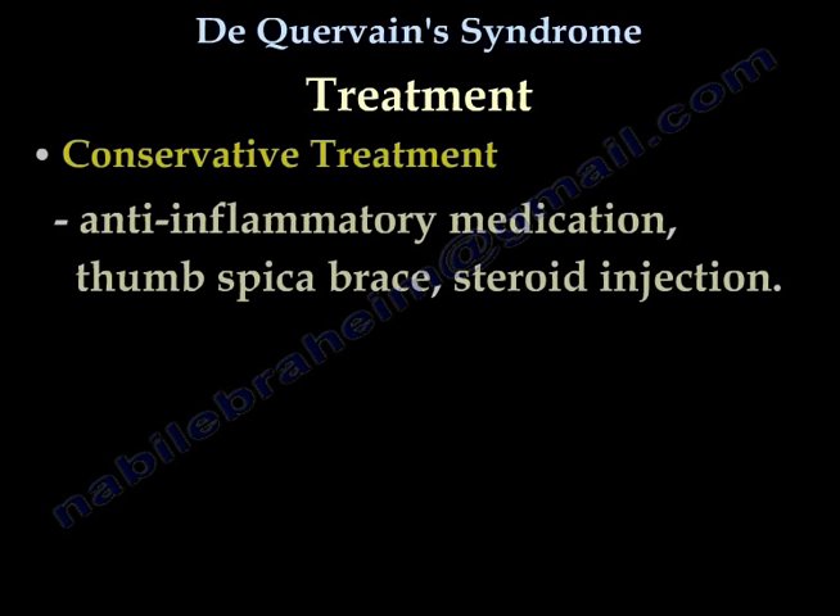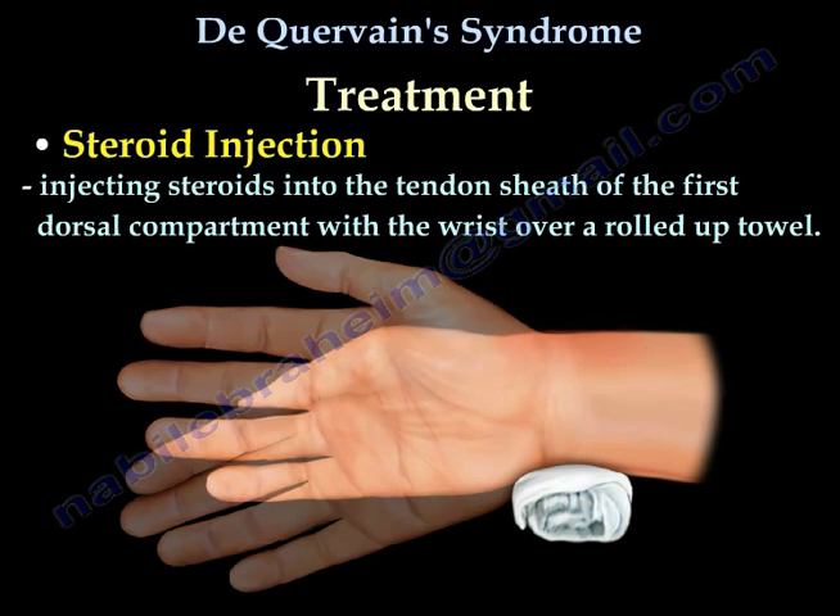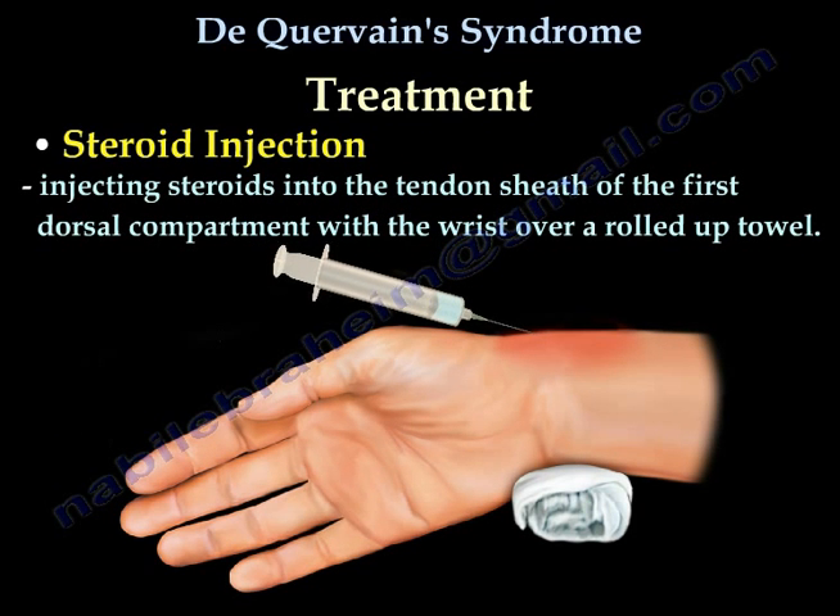Treatment of De Quervain's Tenosynovitis: conservative treatment includes anti-inflammatory medication, thumb spica brace, and steroid injection. When using steroid injections, inject steroids into the tendon sheath of the first dorsal compartment with the wrist over a rolled-up towel.